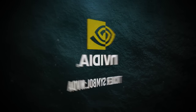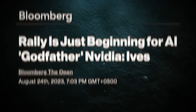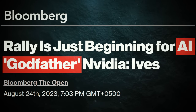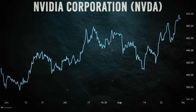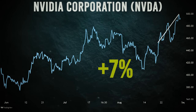The first stock on our list is none other than Nvidia, a company so influential that it's earned the nickname 'the godfather of AI.' No wonder its stock has been making waves. Just recently, on August 21st, 2023, Nvidia's share skyrocketed by a whopping 7%, leaving Wall Street buzzing with excitement.